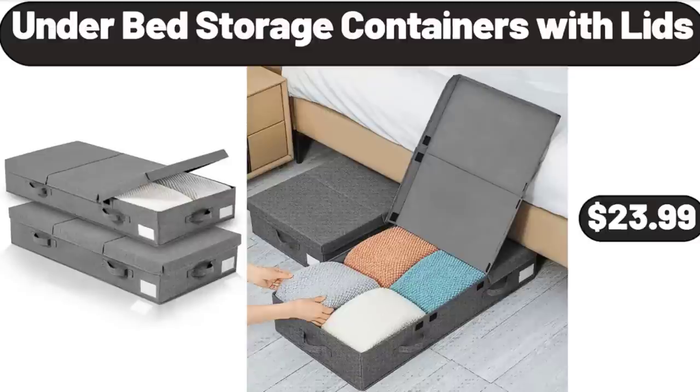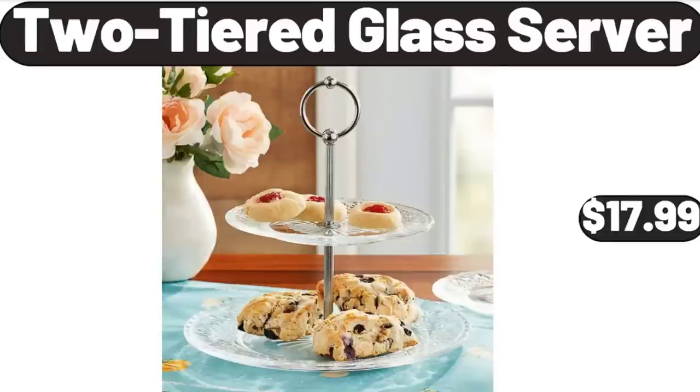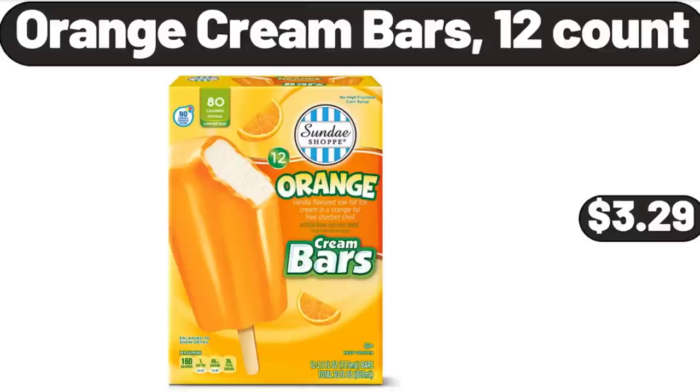Under Bed Storage Containers with Lids, 2 Packs, $23.99. Two-Tiered Glass Server, $17.99. Orange Cream Bars, 12 Count, $3.29.